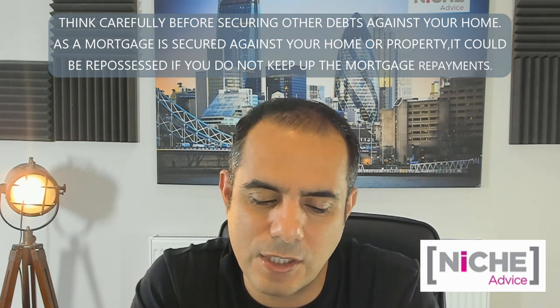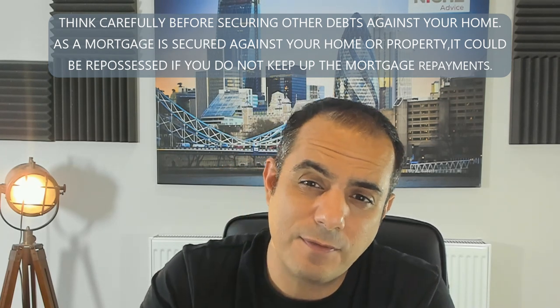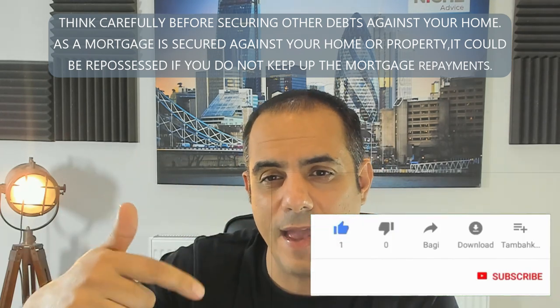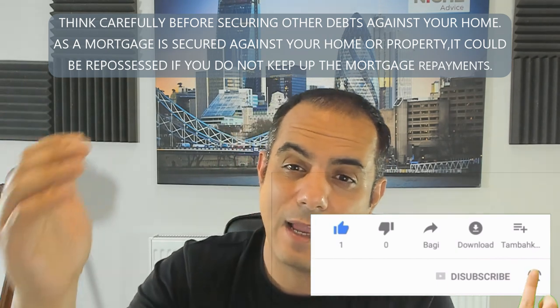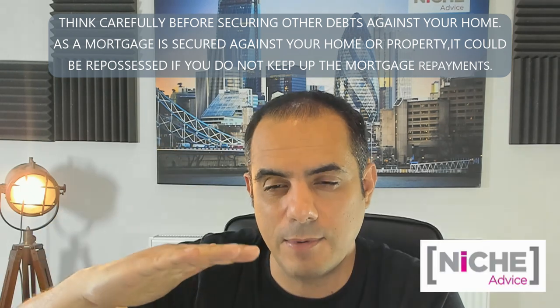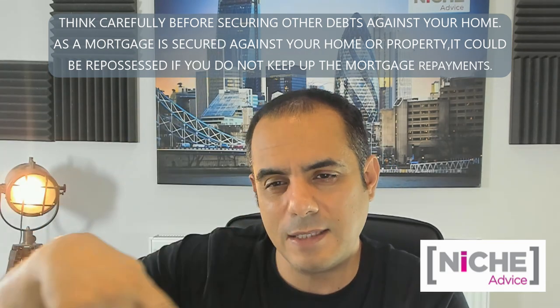What generally happens is a lot of people get bridging finance or a type of development finance. They do the work and then remortgage the property into a normal buy-to-let. If the units are on separate titles, they can either do it separately with different lenders, or — for up to three or four units in a building — we have lenders that will take a whole charge over the whole building.